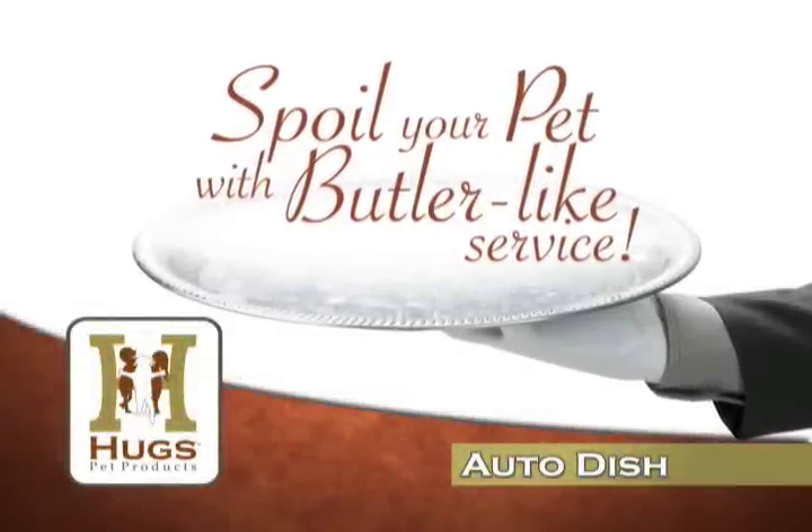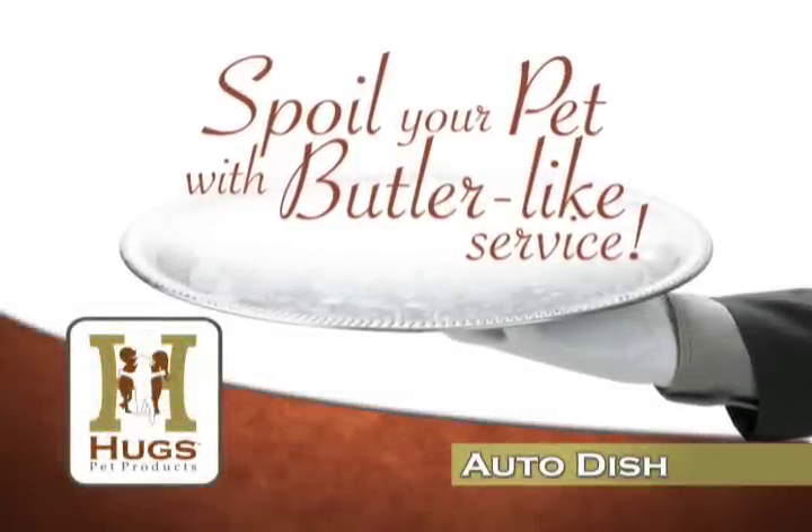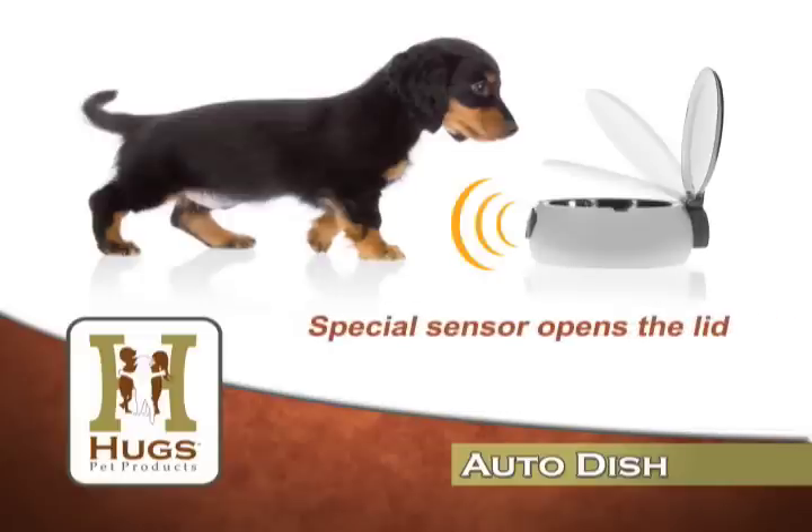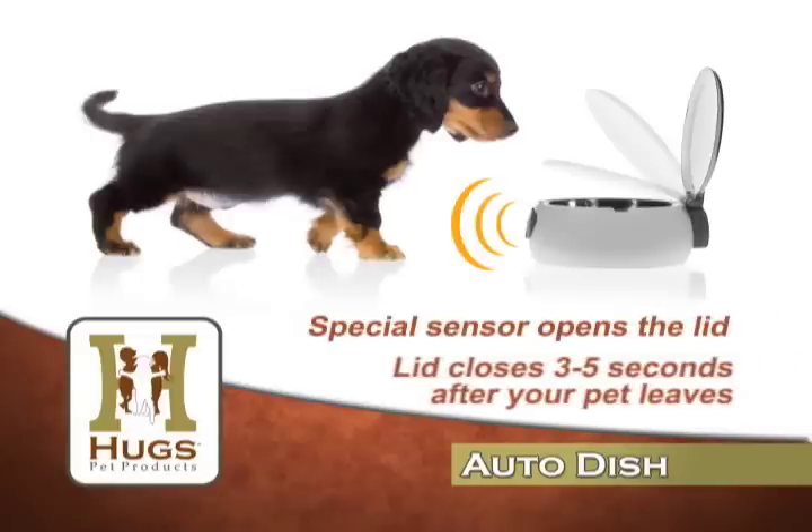Your dog or cat can live the pampered life every day with the Auto Dish from Huggs Pet Products. This special automatic lid pet dish opens and closes, catering to your dog or cat's eating habits. The lid opens automatically when your pet is within a foot of the dish and will close five seconds after your pet walks away.